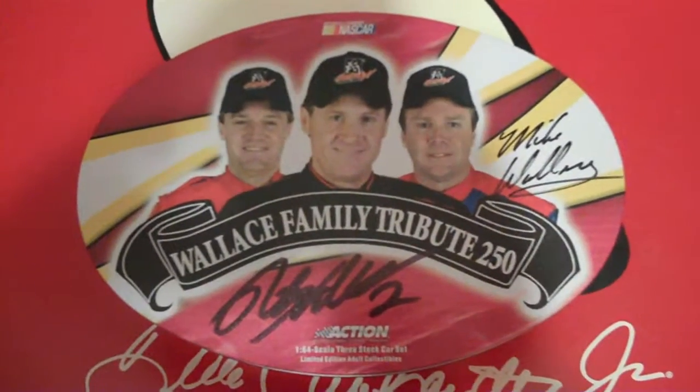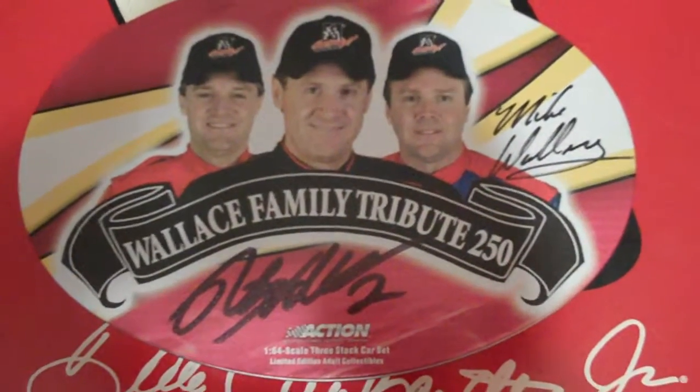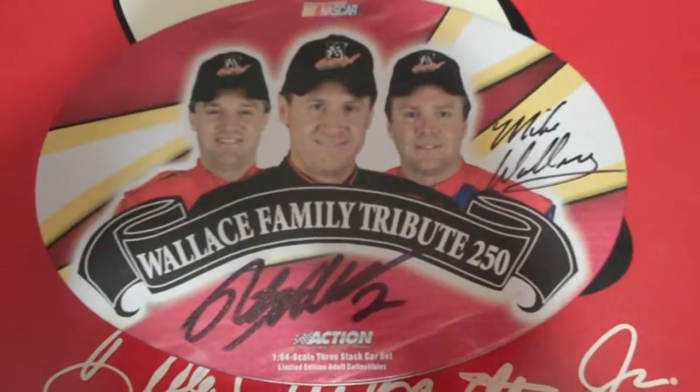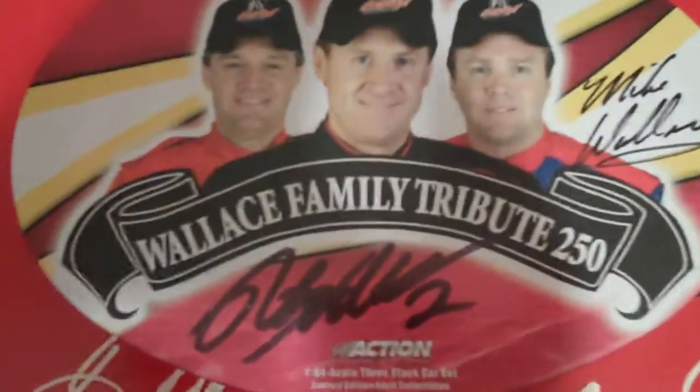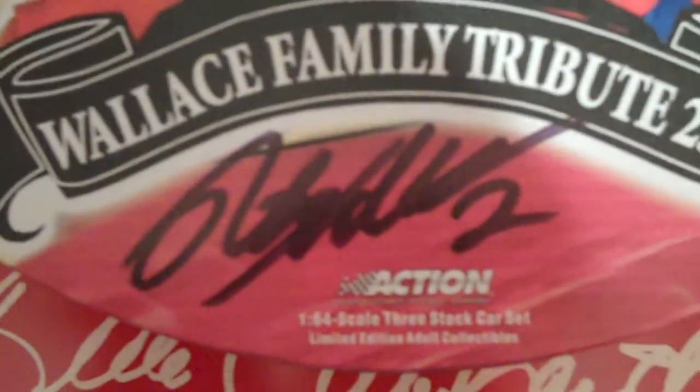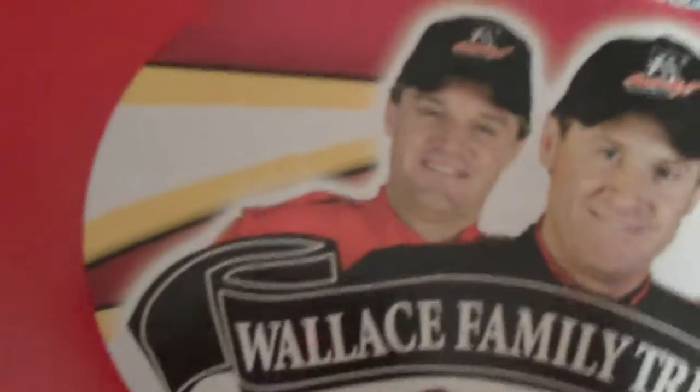What's up YouTube? It's JuniorNation5788 and today I'll be doing a diecast review on the Wallace Family Tribute tin collection set. As you can see, I got Rusty Wallace's autograph on the tin and I have Mike Wallace's. I'm still waiting to get Kenny's, but he doesn't have autograph signings very much, or I just haven't looked very well for them.